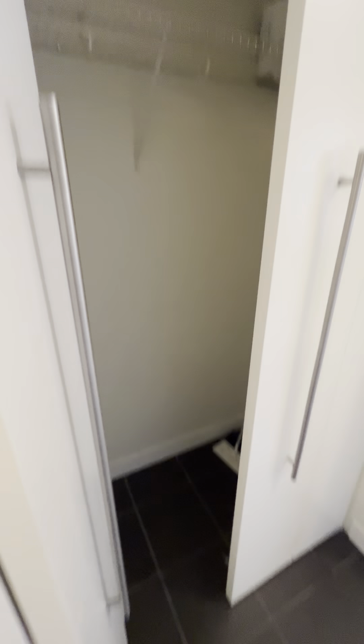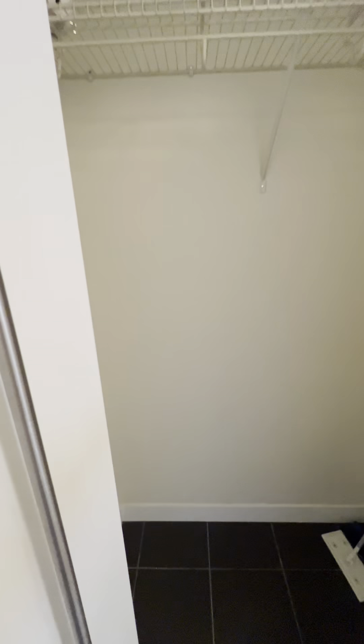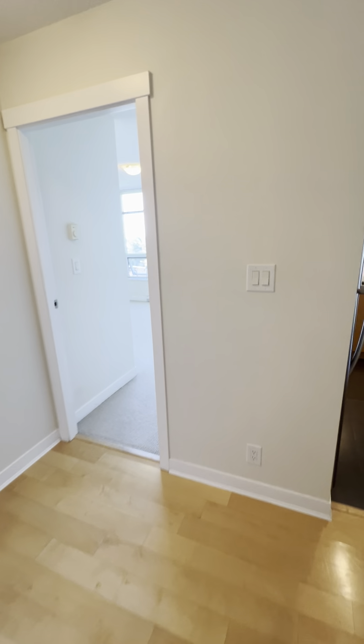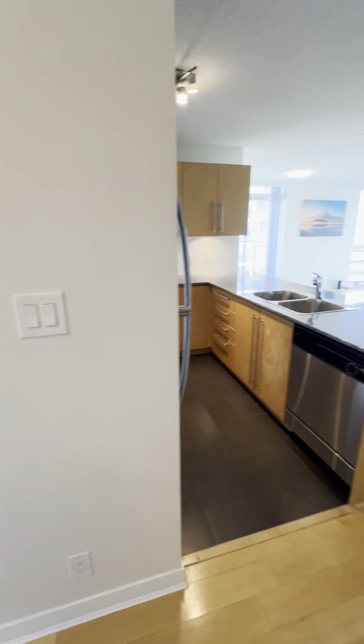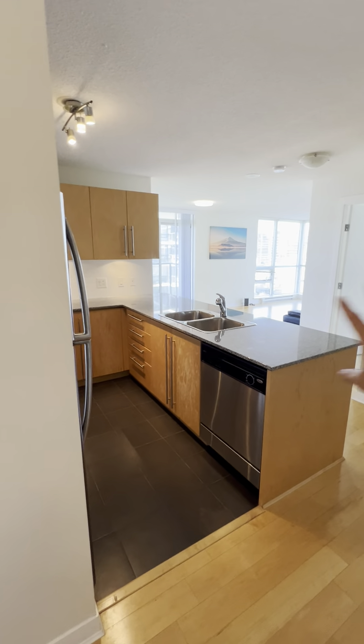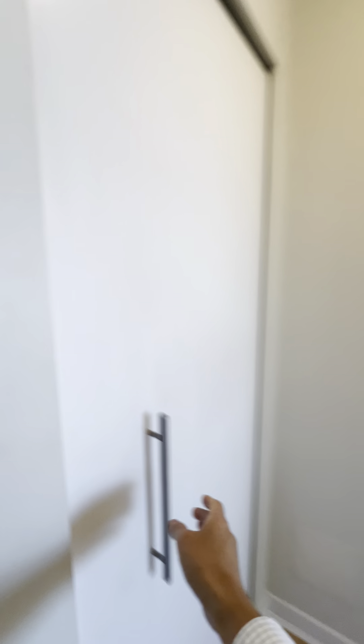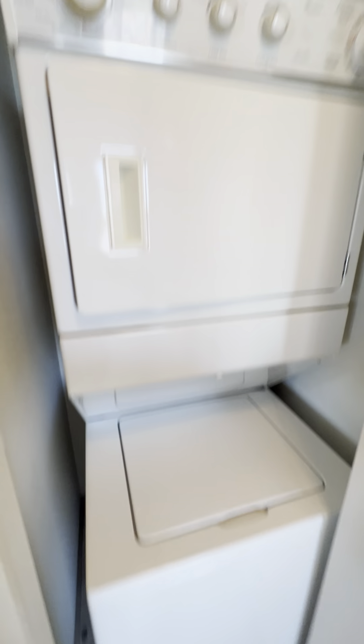Here's the closet — you can put your shoes and jacket. This unit is more than a thousand square feet, so quite spacious. To your right is the kitchen, living room, and second bedroom. To the left you've got a washer and dryer.